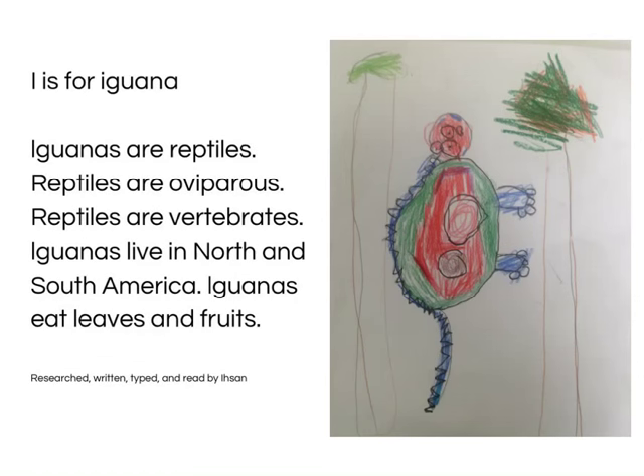I is for Iguanas. Iguanas are reptiles. Reptiles are oviparous and vertebrates. Iguanas live in South and North America. Iguanas eat leaves and flowers. Iguanas have a third eye. Read by Ethan.